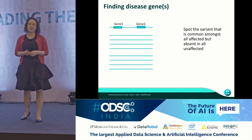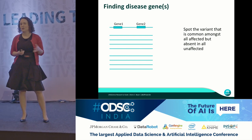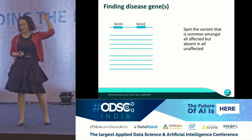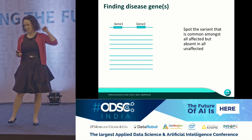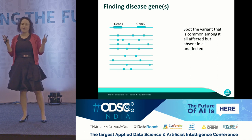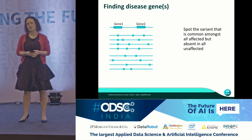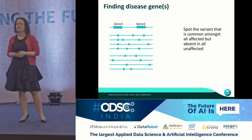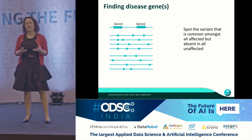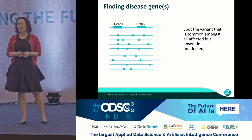So how do we actually find disease genes? We need to accumulate a lot of data to compare individuals. Each line here represents an individual. We then identify the differences between this individual and a reference genome. On average, between you and the person sitting next to you, there are two million differences.